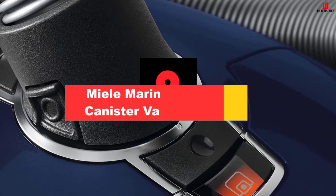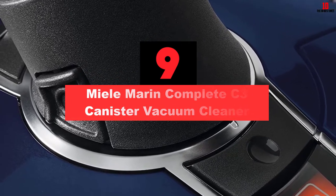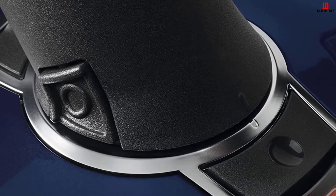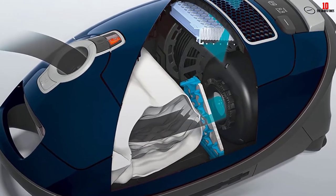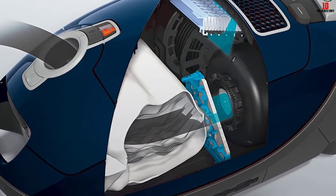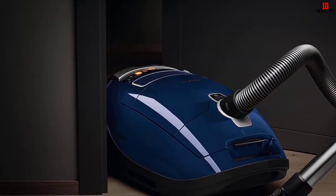Moving on at number 9, we have the Miele Complete C3 Canister Vacuum Cleaner. Were it not for the fact that this is a pricey unit, the Miele Complete C3 would be my best canister vacuum. It is light at 12 pounds and has 360-degree caster wheels that allow you to pull in any direction. It is powerful with a 1200-watt motor and will make quick work of any dirt. However, despite the power, it is a rather quiet unit.